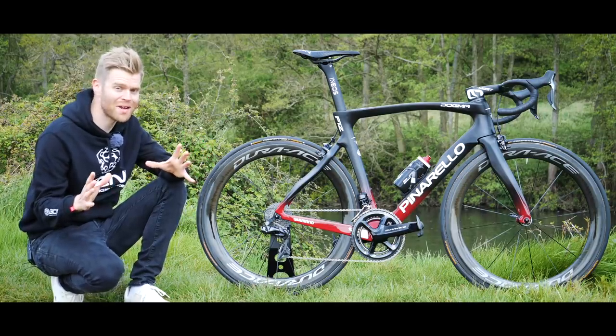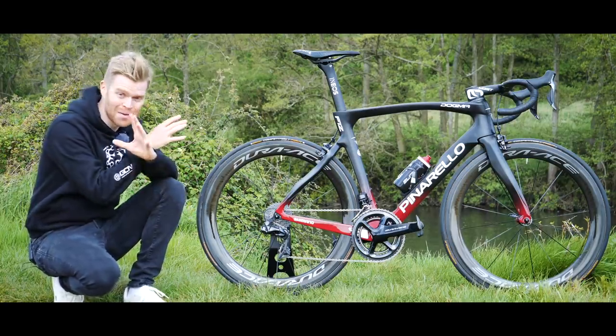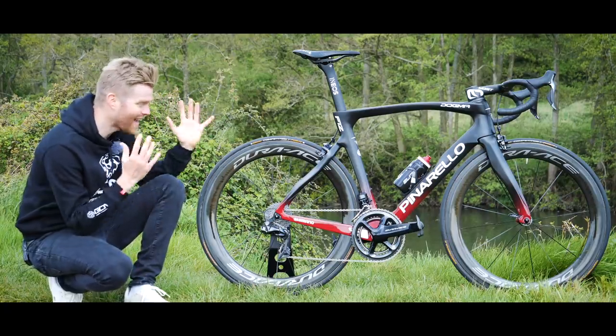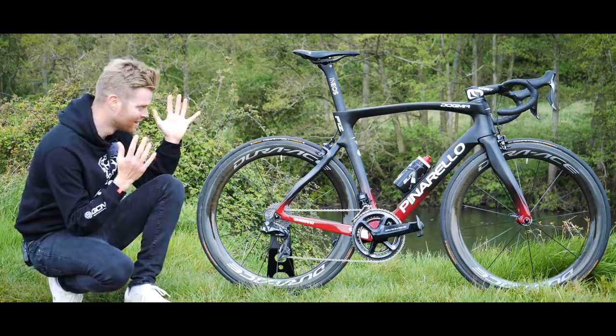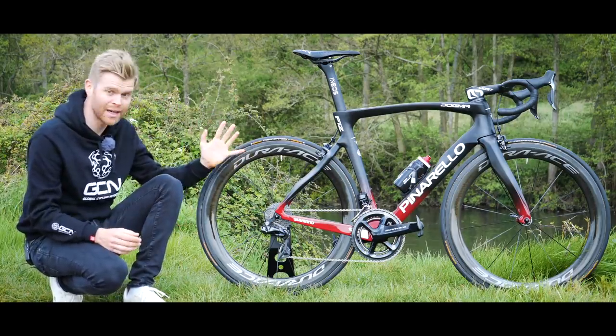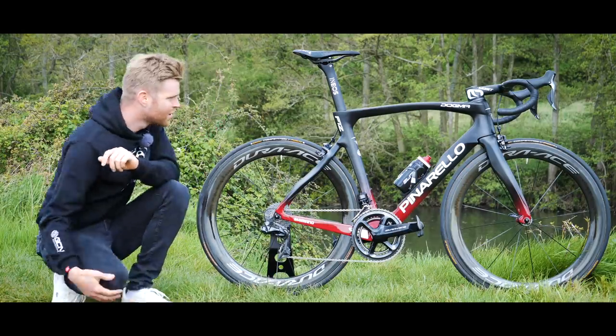Team Ineos don't just have a new name, they've got a new bike too. This is the brand new Pinarello Dogma F12 and it is an absolute weapon. Look at it. It's even in the new, as of yet unseen, Team Ineos livery with this really smart burgundy fade running up it too.